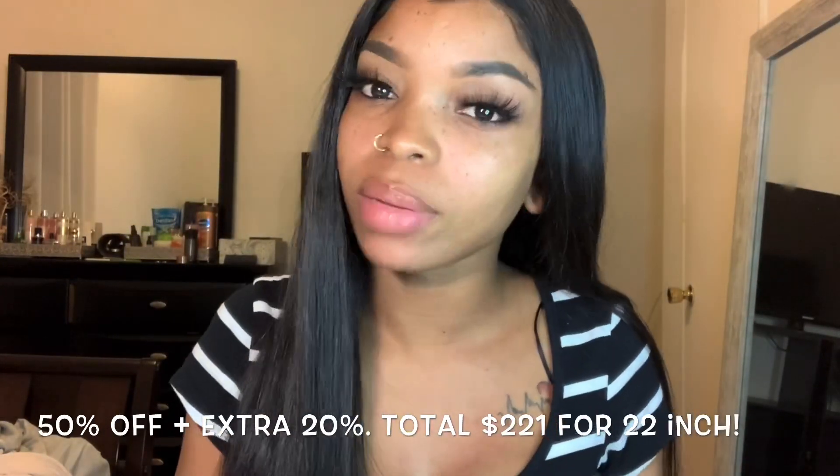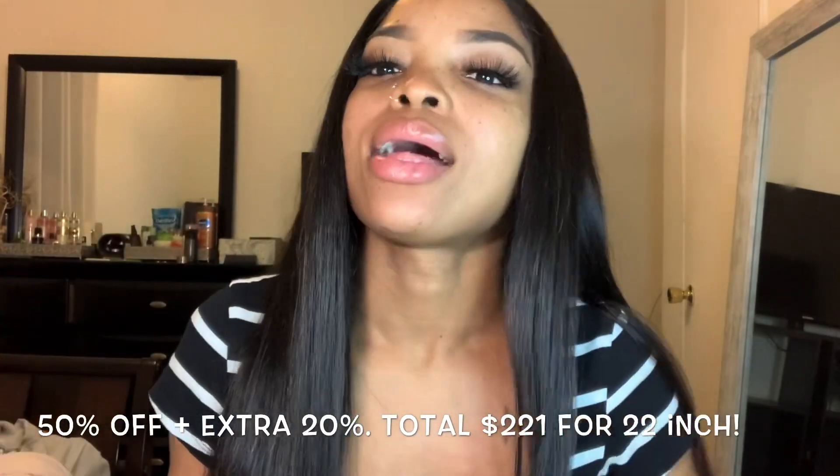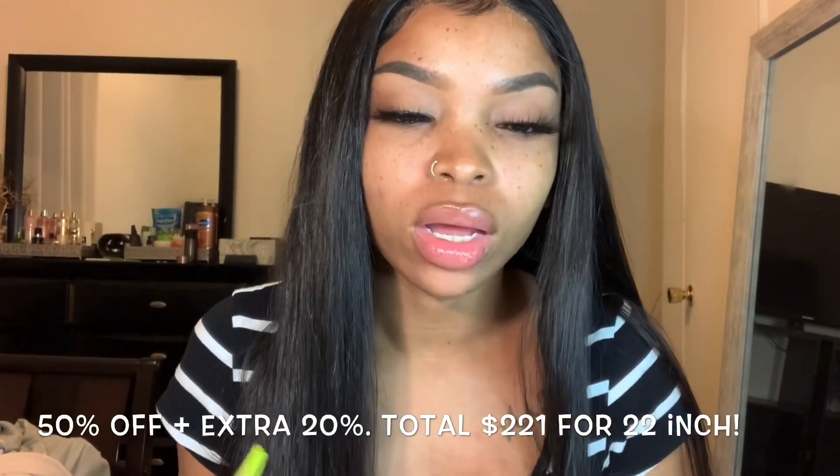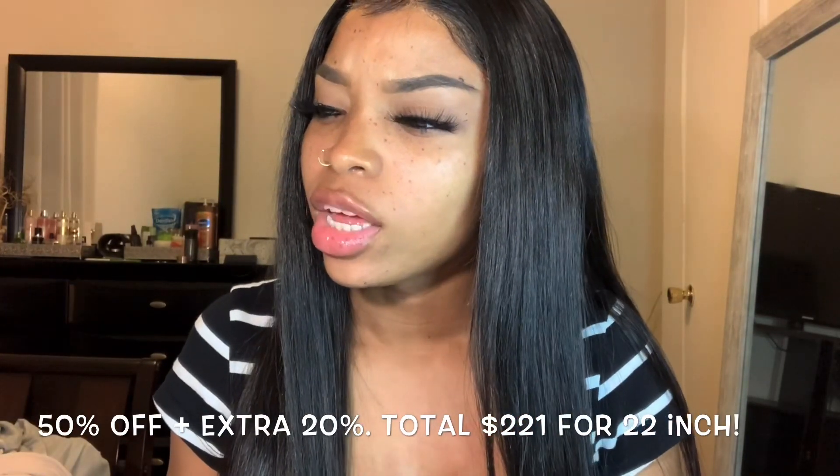I purchased this wig from Limo Hair. I actually found them on Pinterest, then looked up their Instagram page, looked at their posts, and I read the reviews online. Everybody was raving about the hair they got, so I was like, you know what, let me just try it out. It was on sale, so I got it — it was 50% off.